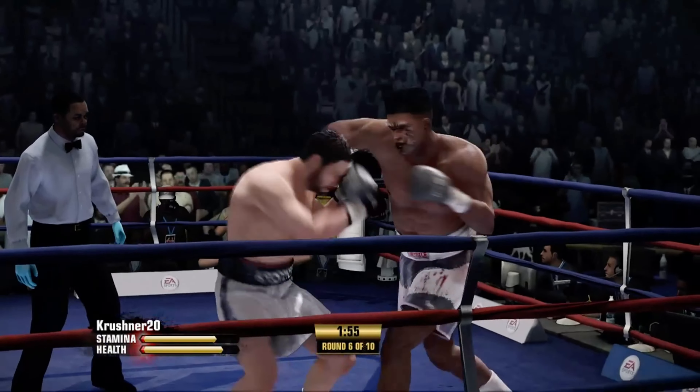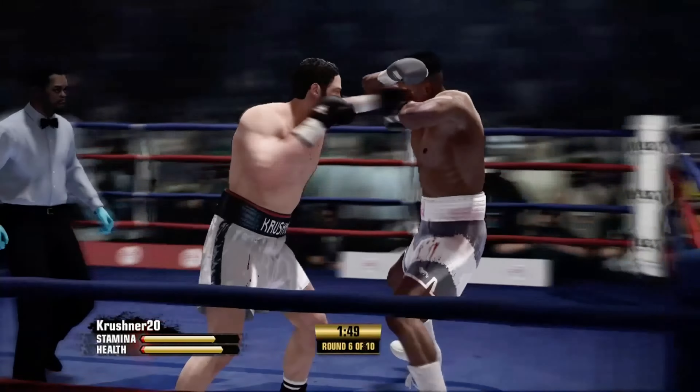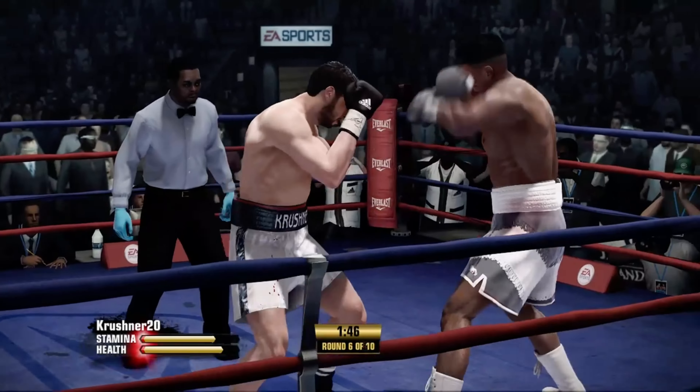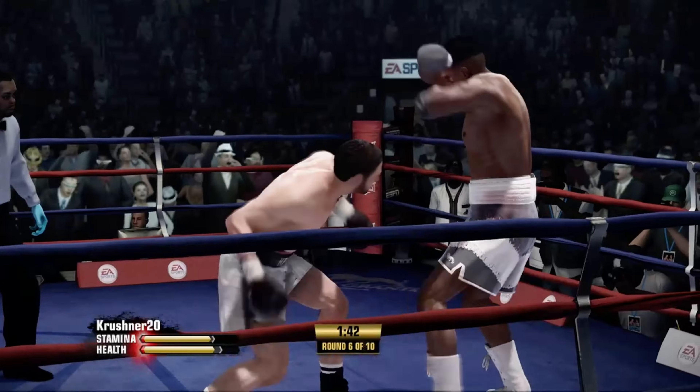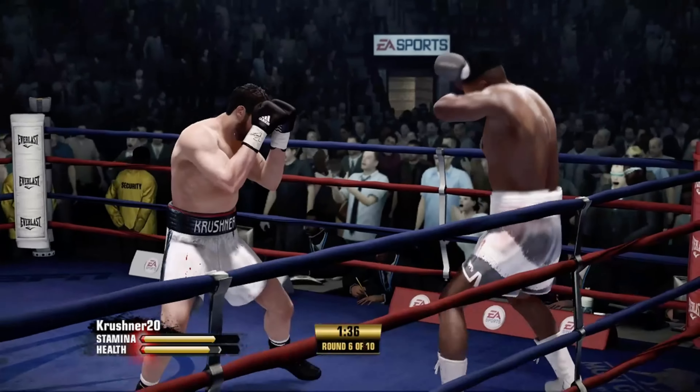Good work defensively by Crusher — plus he landed that counterpunch. Yeah, he forced him to punch, drew it out of him, and then timed him beautifully. Good body shot, the right hand came home. Gets rid of that body shot. A crushing blow up top.